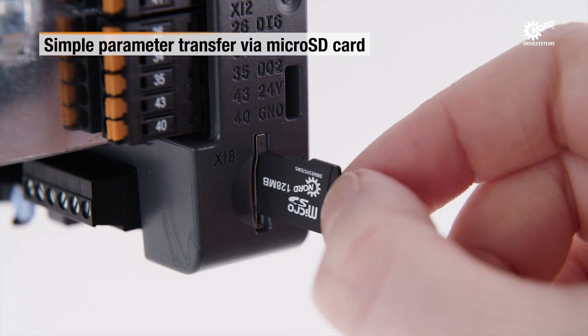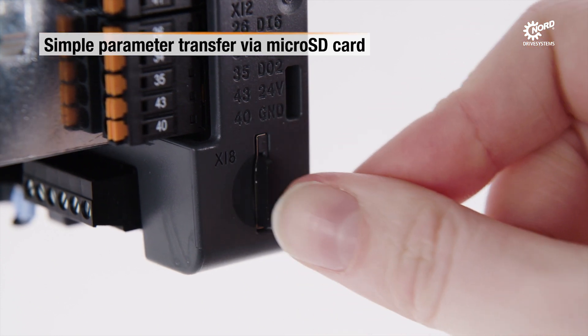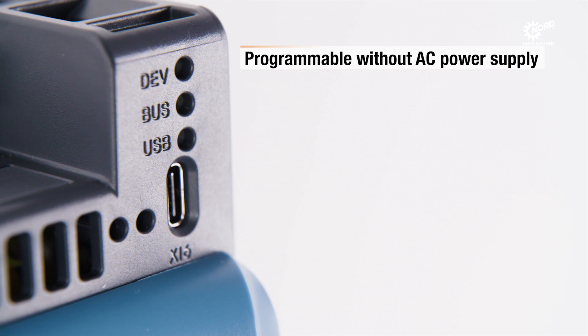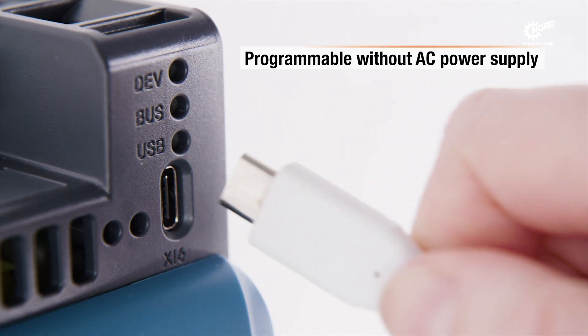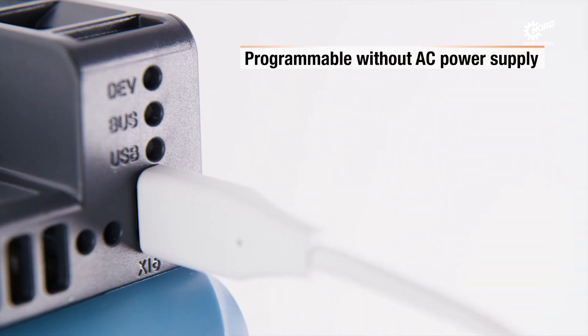Backup and parameter file transfer can be made with an SD card. Alternatively, the USB port allows parameter setting and adjustment without connection to the inverter power supply.